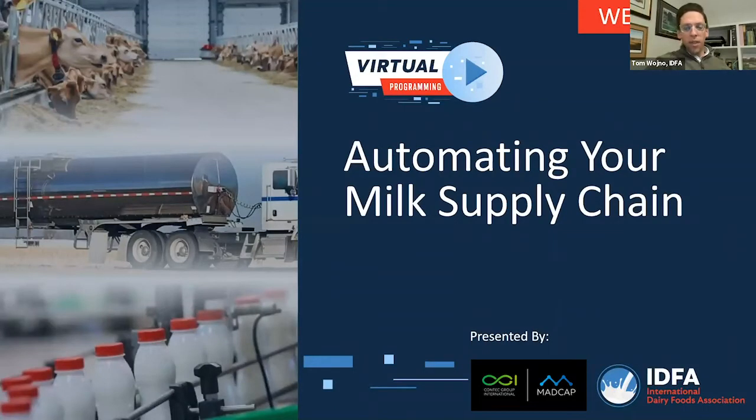Good afternoon everyone, and thank you for joining us on another installment of IDFA's Virtual Programming. I'm Tom Wojno, Senior Vice President of Membership, and thank you for attending this webinar on Automating Your Milk Supply.